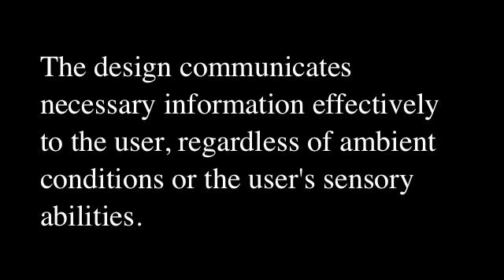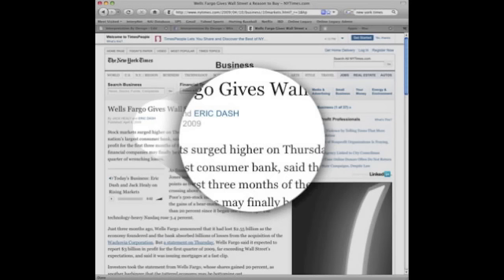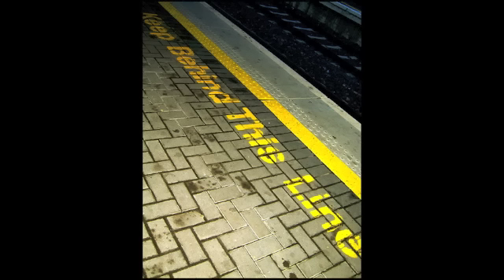Principle 4: Perceptible Information. This is when the design communicates necessary information effectively to the user, regardless of ambient conditions or the user's sensory abilities. Provide compatibility with a variety of techniques or devices used by people with sensory limitations. Maximize legibility of essential information. Differentiate elements in ways that can be described — i.e., make it easy to give instructions or directions.